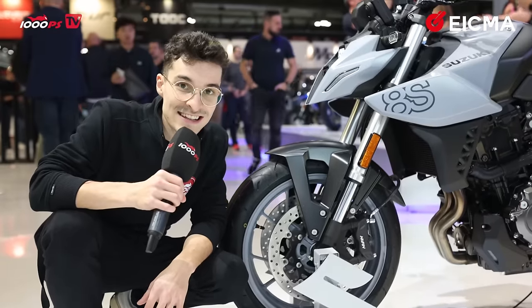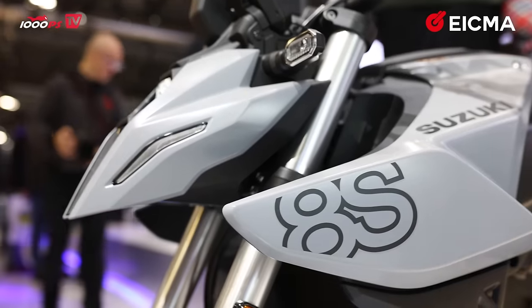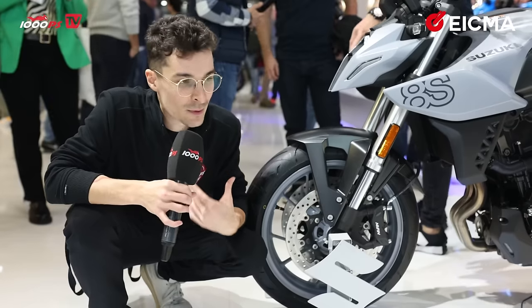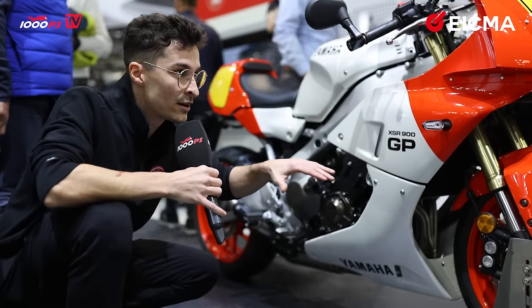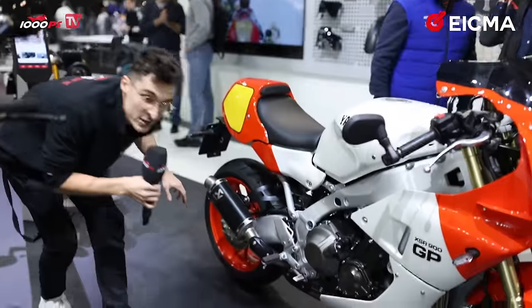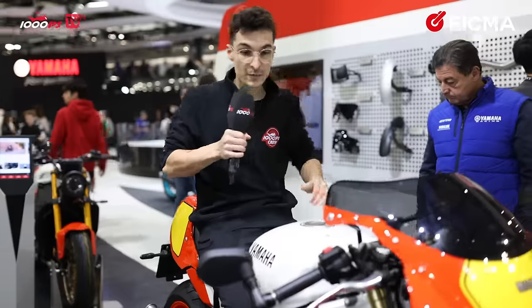Here we have the GSX-8S in this beautiful matte gray — look at those rims. I love this color, though matte color schemes are always a pain to clean. And now look at this beauty — the new XSR 900 GP, revealed a few days ago. It features a lower fairing which in my opinion makes it even more beautiful than without. It comes as an optional accessory, which is sad, but the Akrapovic exhaust really suits it. Let me swing a leg over it — the seating position for me is absolutely fantastic.